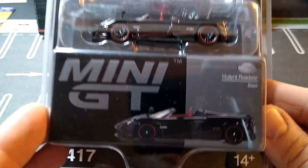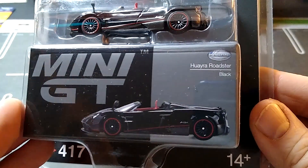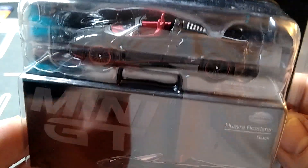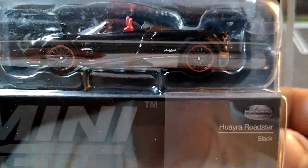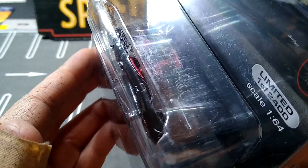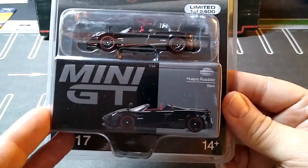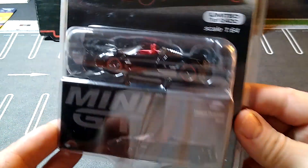We got another Hiro Roadster — we got a lot of Paganis today. Hiro is here. This thing is sweet. Look at that — look at those wheels on it. The packaging is all roughed up on the top; we'll see it better when we get it out. That's beautiful.